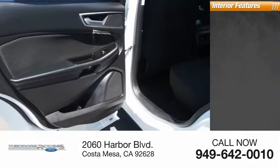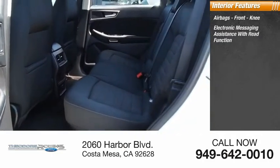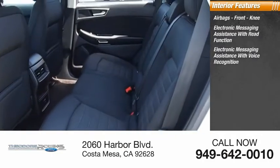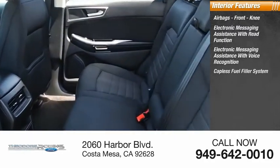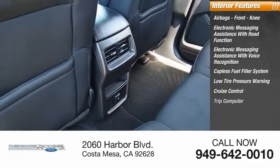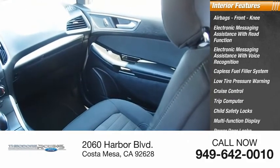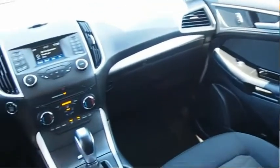Inside you'll find airbags, front knee airbag, electronic messaging assistance with read function, electronic messaging assistance with voice recognition, capless fuel filler system, low tire pressure warning, cruise control, trip computer, child safety locks, multifunction display, and power door locks. Come take a test drive today.